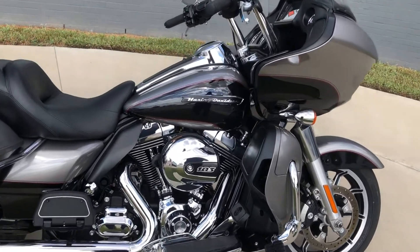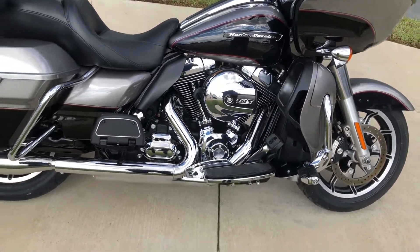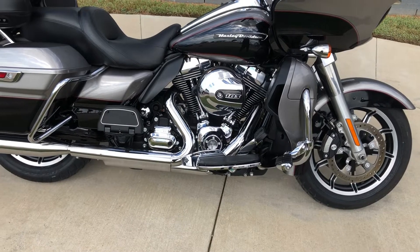It's got the two-tone vivid black and billet silver paint on it. 103-inch fuel-injected twin cam with a 6-speed transmission.